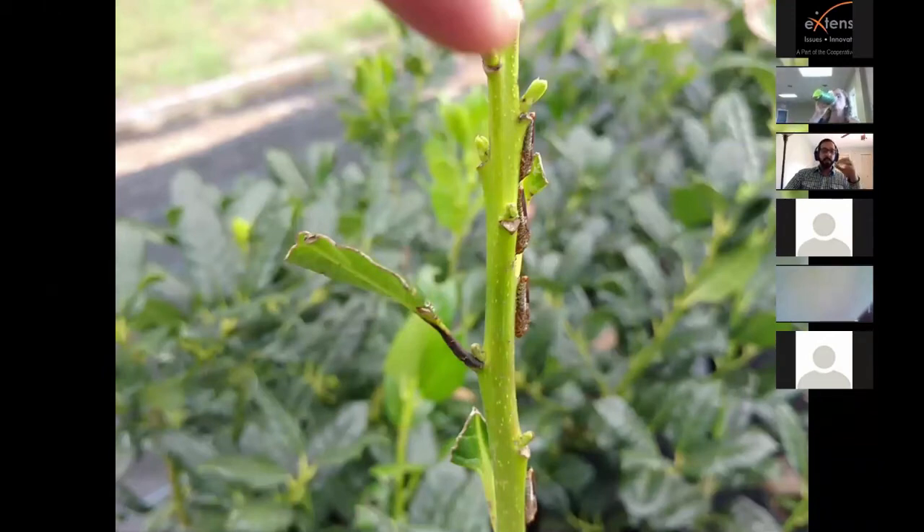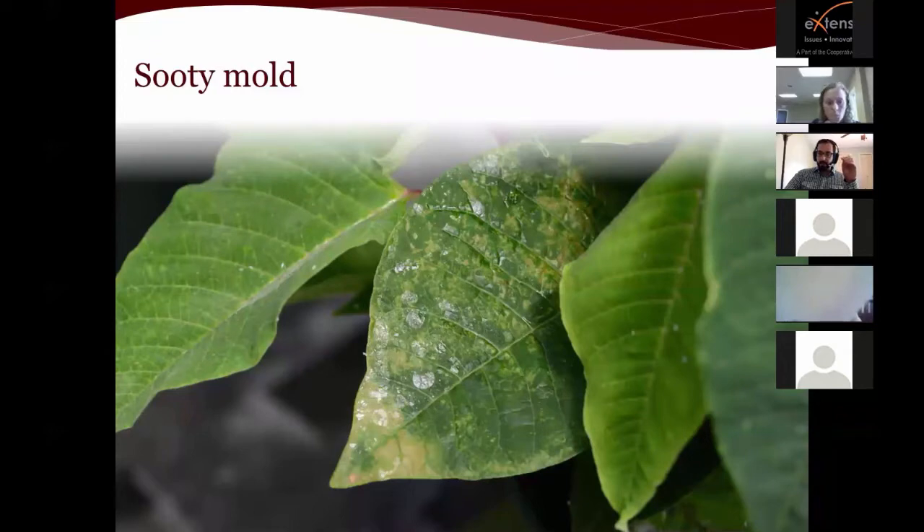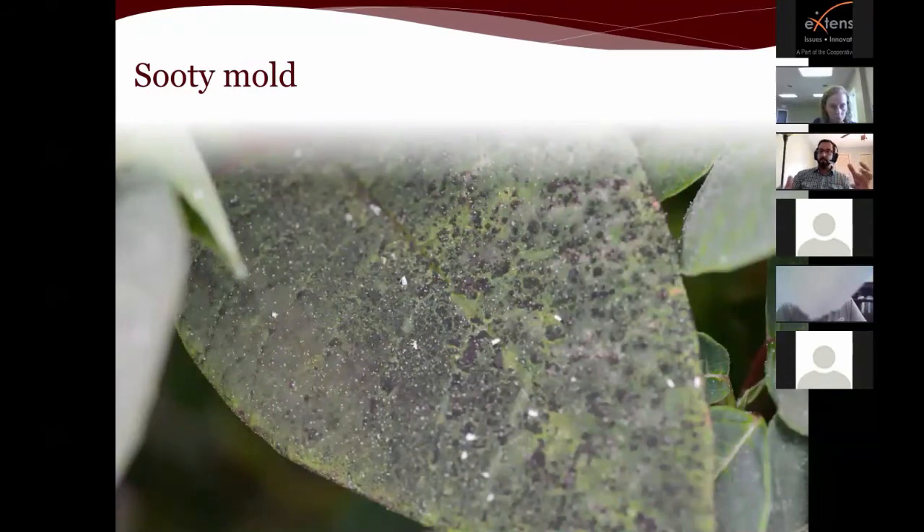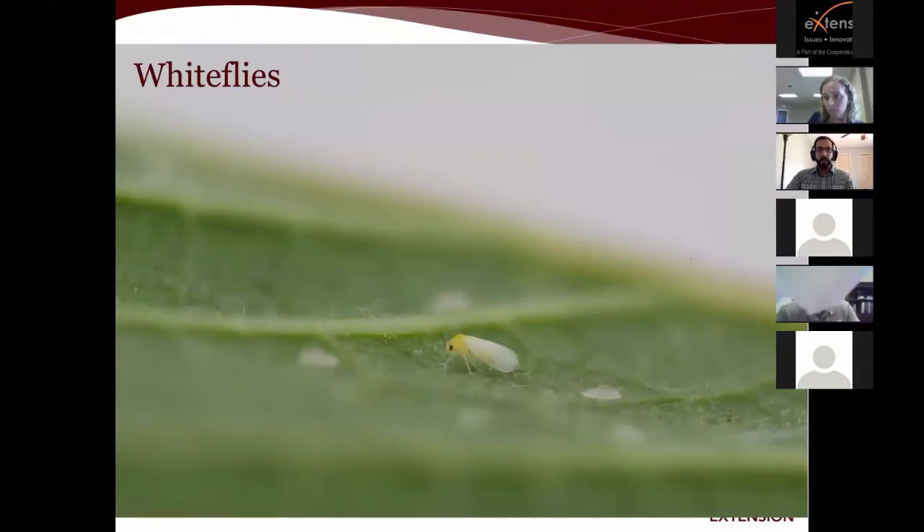When honeydew hits a leaf surface it becomes a good surface for inoculation of sooty mold — the black mold that grows on top of the leaf — which reduces the plant's ability to absorb sunlight. If you see shiny leaf surfaces and it's not morning dew or recent watering, it's possible you have an infestation. When it gets really bad you'll see that black sooty mold, and you may also see small white insect exuvia — the shed skins left behind when insects develop from one stage to the next.